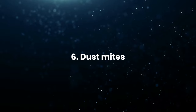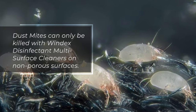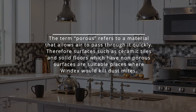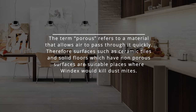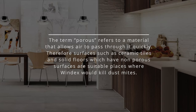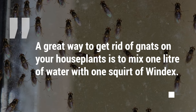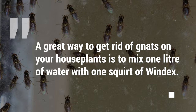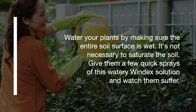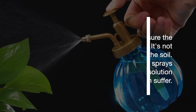6. Dust mites: Dust mites can only be killed with Windex disinfectant multi-surface cleaners on non-porous surfaces. Non-porous surfaces such as ceramic tiles and solid floors are suitable places where Windex would kill dust mites. 7. Gnats: A great way to get rid of gnats on your houseplants is to mix 1 litre of water with 1 squirt of Windex. Water your plants by making sure the entire soil surface is wet — it's not necessary to saturate the soil. Give them a few quick sprays of this watery Windex solution.